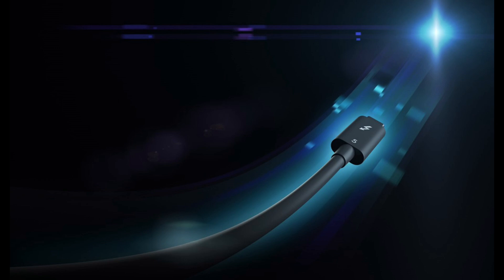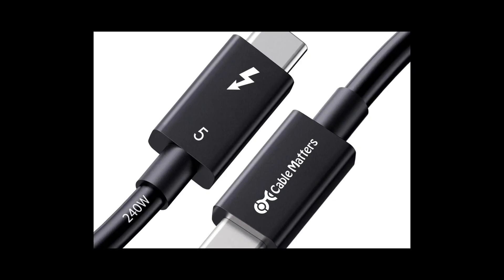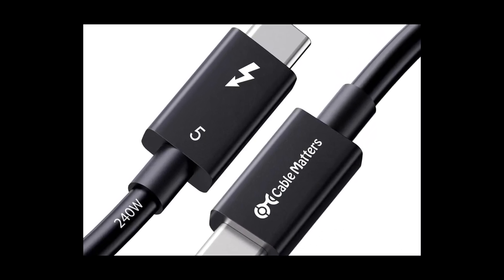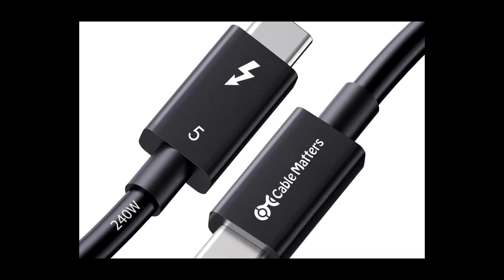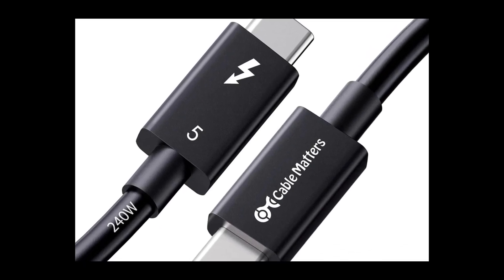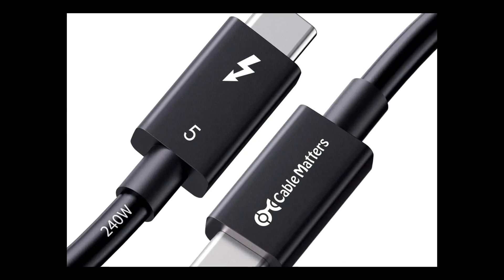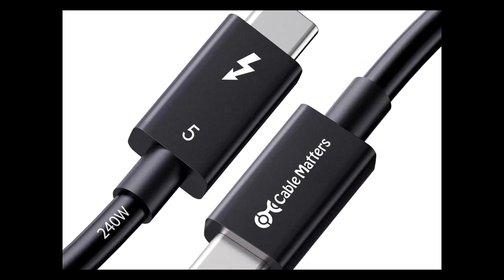Sounds incredible, right? Today, Cable Matters is leading the charge by shipping the first three certified Thunderbolt 5 cables. You can snag these from Amazon in 1 foot, 1.6 foot, and 3.3 foot lengths, priced at $23, $27, and $33 respectively.